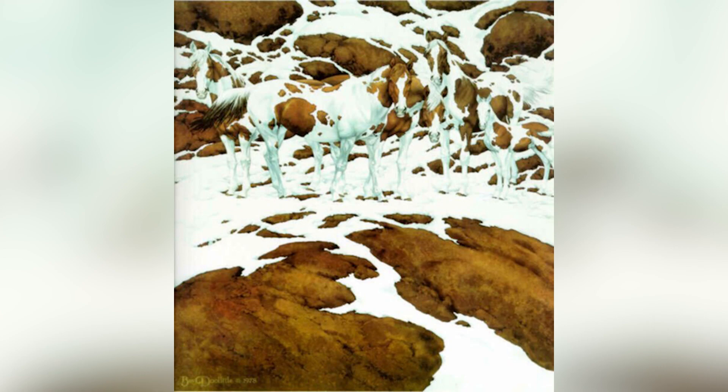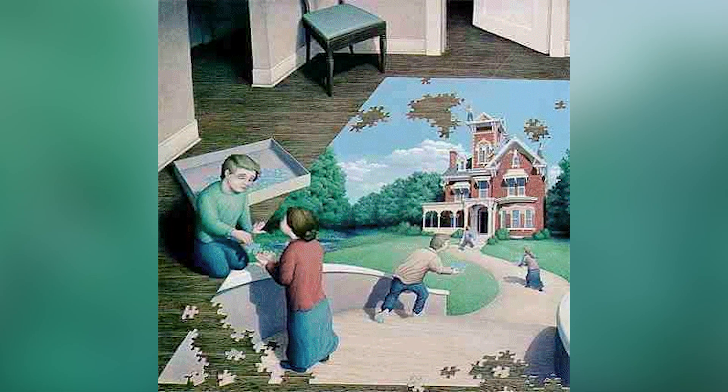There are supposed to be seven horses inside of this image. Were you able to find all seven or was this a bit too hard? Comment down below how many horses you did find.